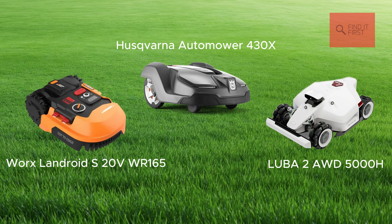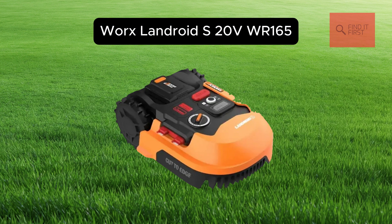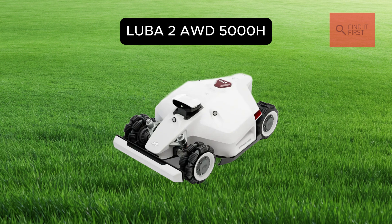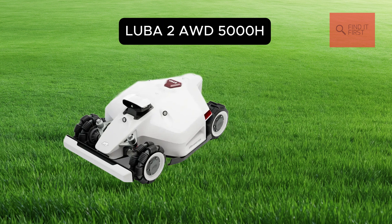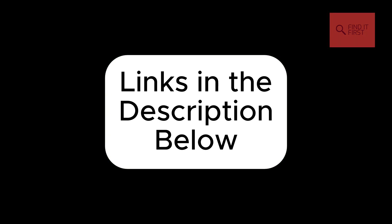So, there you have it — three amazing robotic lawnmowers for 2025. Whether you've got a small yard, a tricky landscape, or a sprawling lawn, there's a mower here for you. The WORX Landroid S WR165 is perfect for small spaces and budgets. The Husqvarna Automower 430X is a smart, reliable choice for medium to large lawns. And the Luba 2 AWD5000H is the king of the hill for big, challenging yards. Which one's your favorite? Let me know in the comments below, and don't forget to hit that subscribe button and ring the bell so you don't miss more Smart Tech reviews. Thanks for watching, and here's to a future of effortless lawn care.